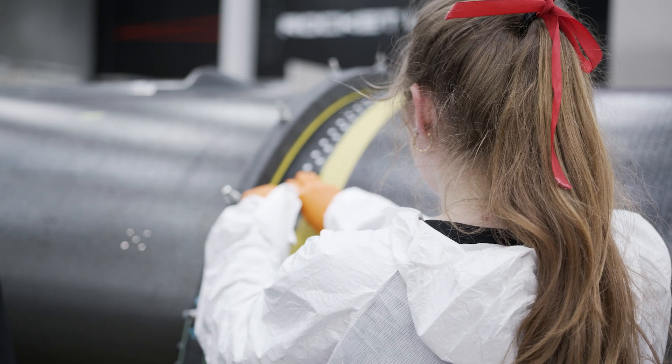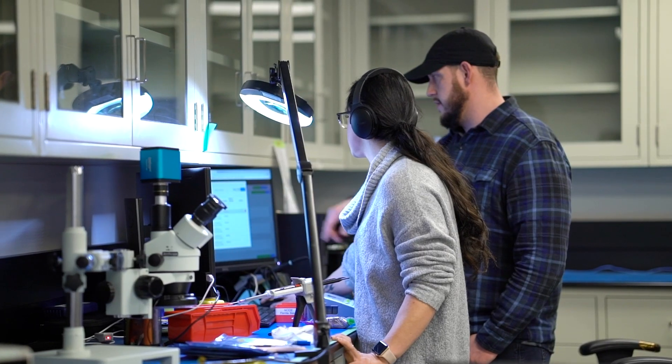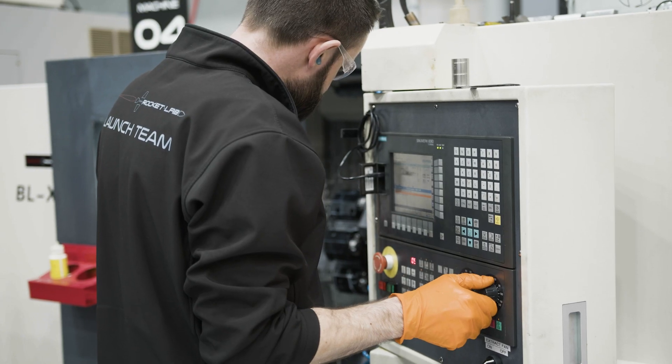In this particular factory we have composites, a machine shop, 3D printing, avionics, and clean rooms. Within the industry there's a lot of talk about factories of the future. You're standing in a factory of the future and it's not a CAD image — it is up and running.